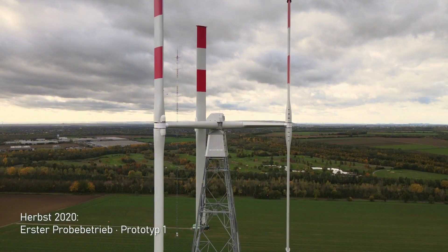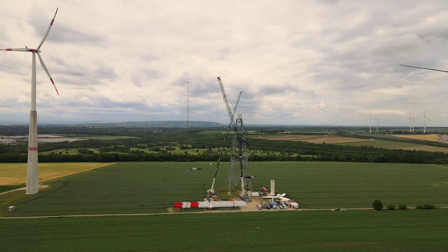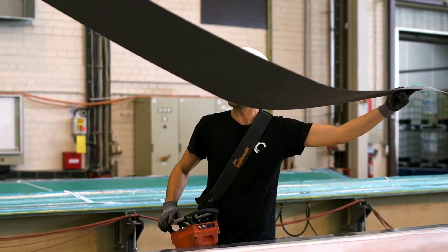So, how do agile wind turbines work? What makes them so flexible and adaptable? The secret lies in their design and materials.